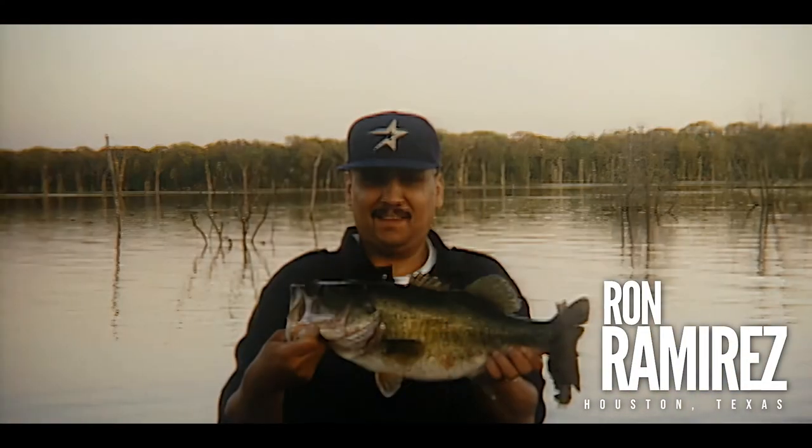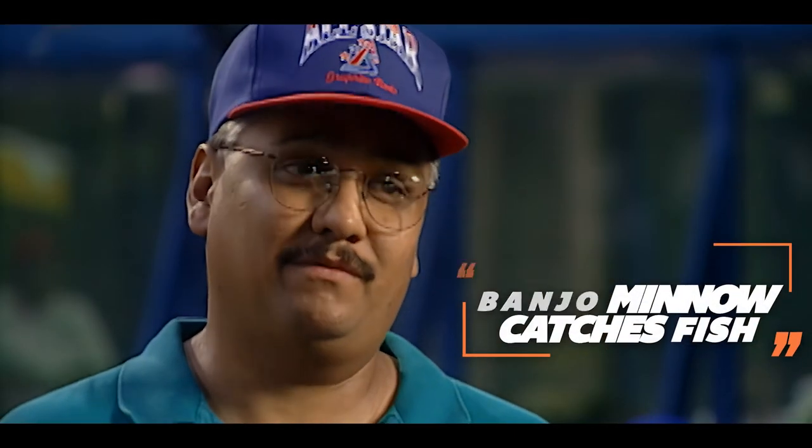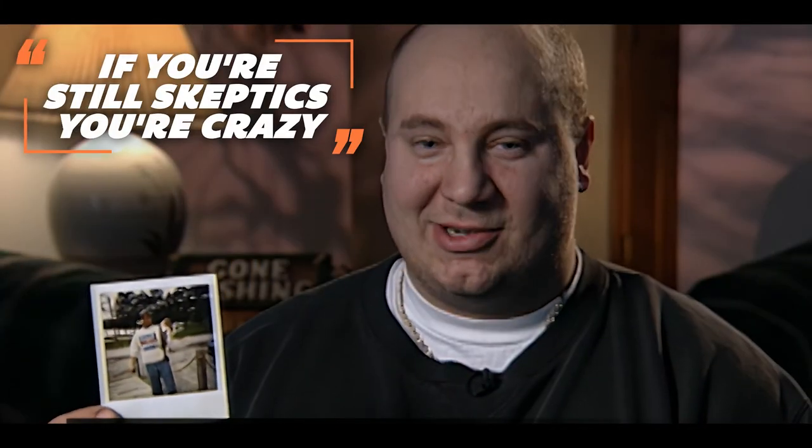In order not to be a skeptic, try it. The Banjo Minnow catches fish. Here's the proof right here — I have a 6-pound, 10-ounce largemouth caught on the Banjo Minnow, and if you're still skeptical, you're crazy.